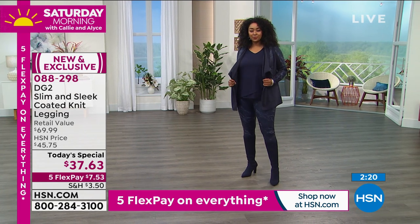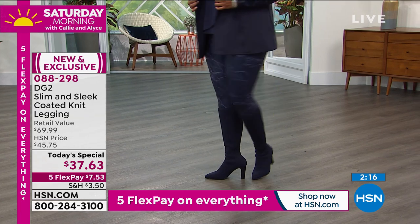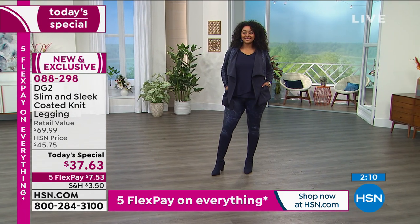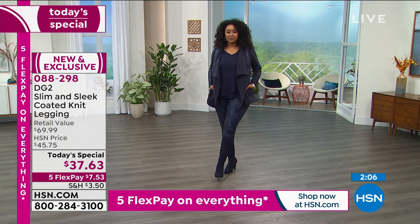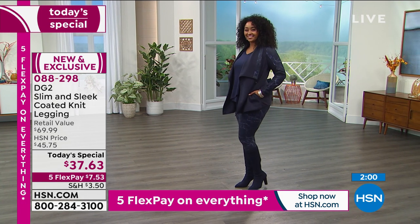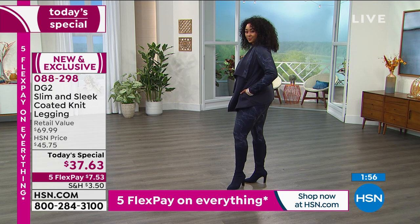Stop and think about this — the jacket with the leggings, that whole look with an easy tank underneath — a hundred dollars for the jacket and the leggings together. You could pay more than that for a pair of leggings that are really meant to work out in. These look so good, feel so good, and give you just that right amount of shaping.